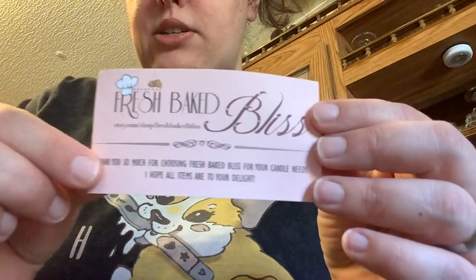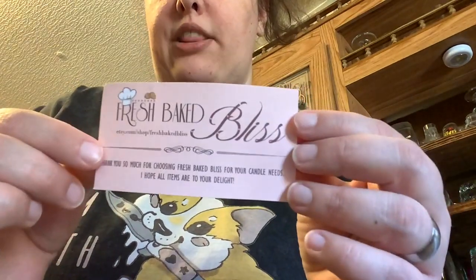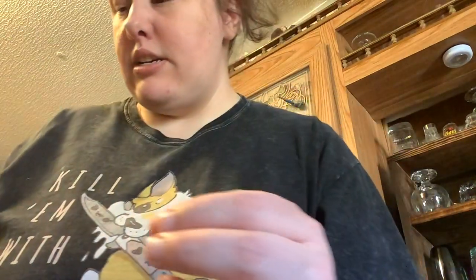I got some wax melts from a shop called Fresh Baked Bliss, and right here is their business card. I will definitely leave their link in the description because I think they had one more of these if they sold it already, and they are a lot bigger than what they look like in the picture.